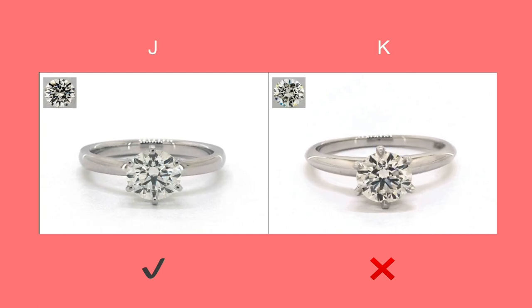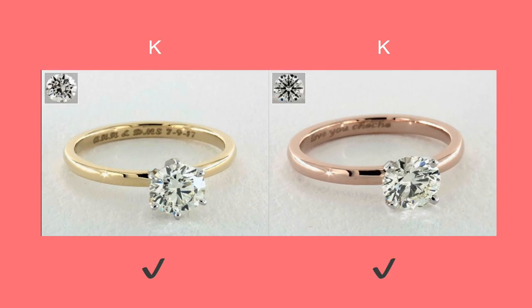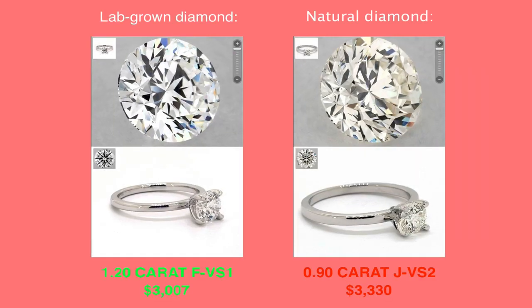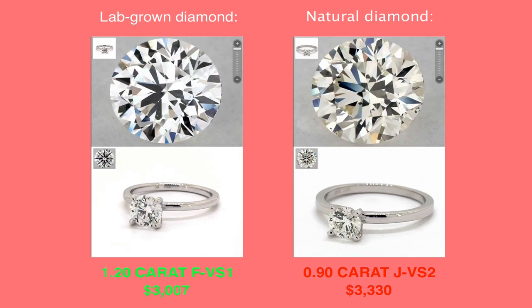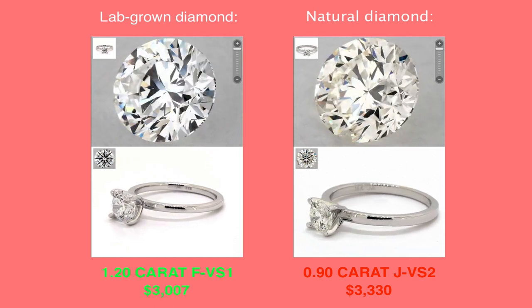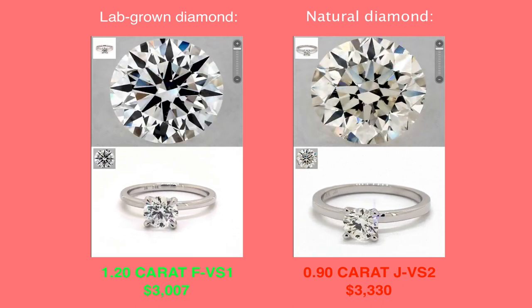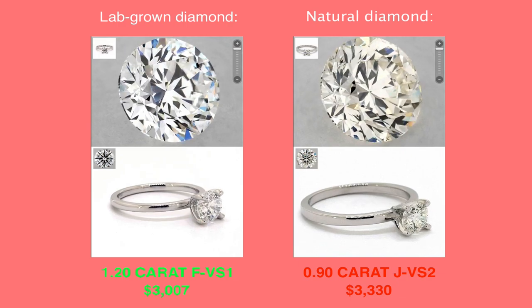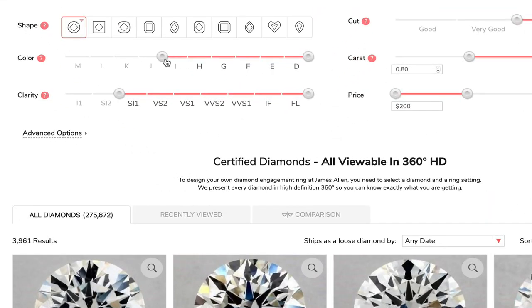When shopping for a diamond, make sure the diamond looks white relative to its setting. If you choose a white gold or platinum ring, you should choose a J diamond or better — the diamond should stand out as the brightest main focal point of the ring. In case you go with a yellow or rose gold ring, you can look for a lower graded color. If you choose to go with a natural diamond, you might need to compromise on a lower color in order to get a larger diamond. If you choose to go with a lab-grown diamond, don't compromise and look for the highest color grades, since lab diamonds are much more affordable. For this example, I will look for a near-colorless diamond — J, I, or H.